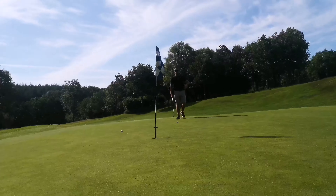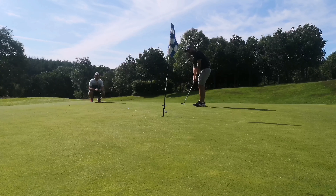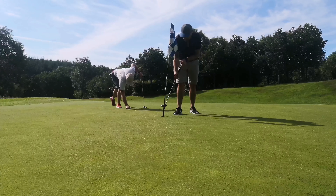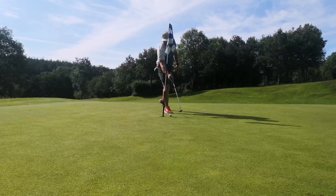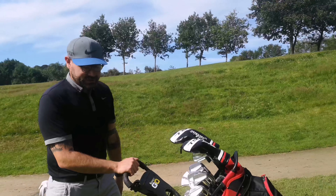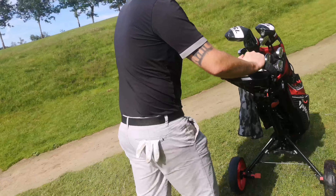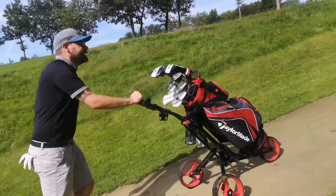Couple of par putts - another two bogeys there. We're not playing bad, I don't think. It's just the greens that are letting us down. Putting could be a little bit better. We haven't three-putted yet. I'm not counting mine as a three-putter - it was on the fringe. But now onto the third hole which is quite a testing hole - dog leg left.